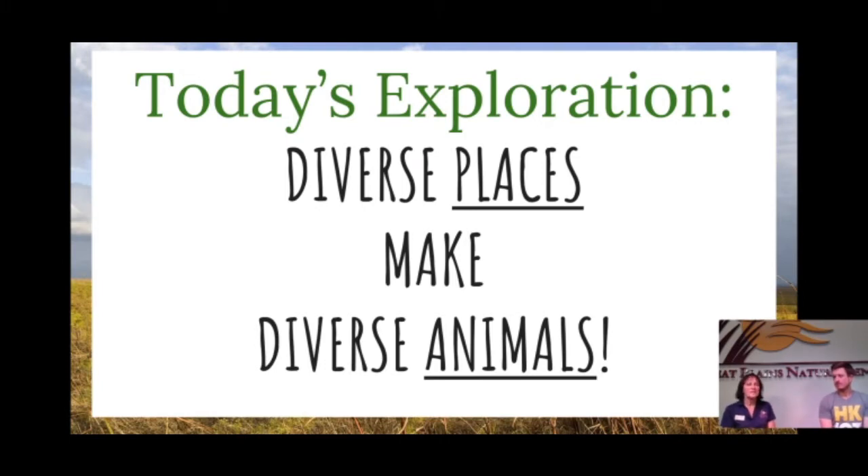Today we're going to look at different places that animals might live. Diverse just means different, and different animals might live in those different places. Habitats can differ in many ways — they might have to do with the type of weather present or how much water is around. We're going to look at some habitats you might find if you were exploring Kansas. Even though we have different habitats, we still need those four basic elements available in each: food, water, shelter, and space.